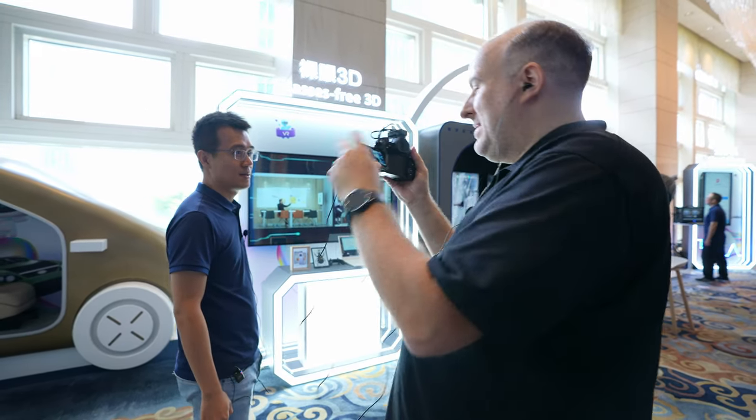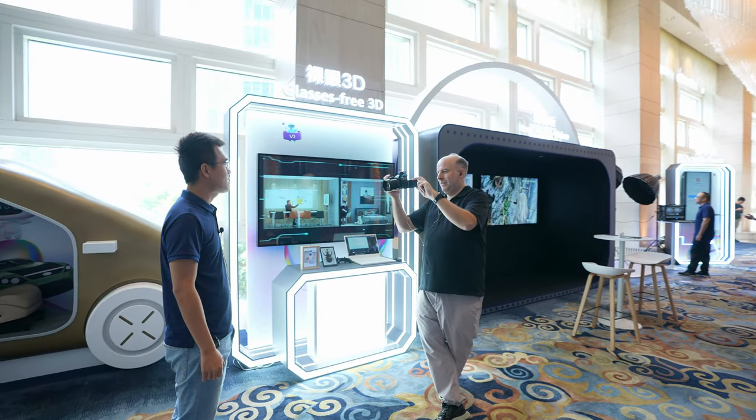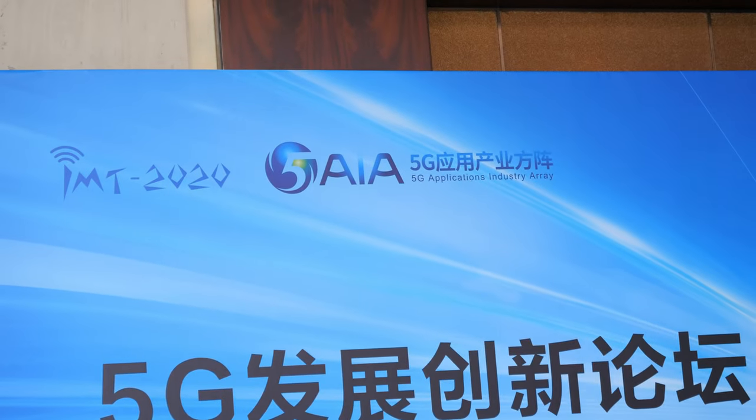Good morning Nicholas. Please introduce yourself. Sure. I'm Darren and I'm actually the partner for 5G AIA Array. Today it's really my pleasure to introduce the three dimensional sector here.